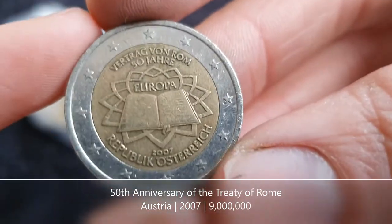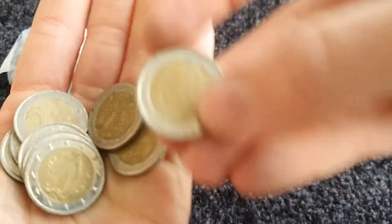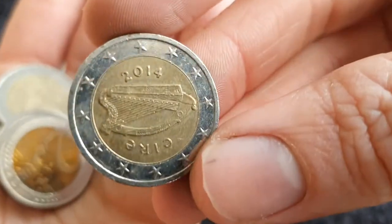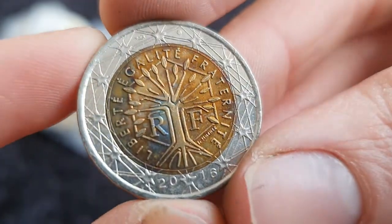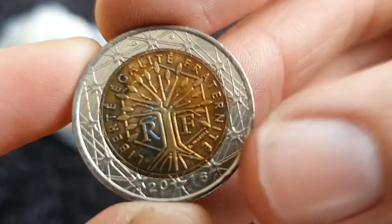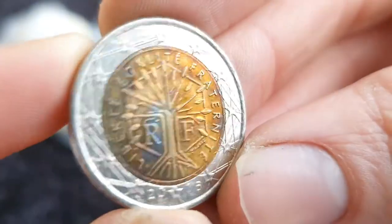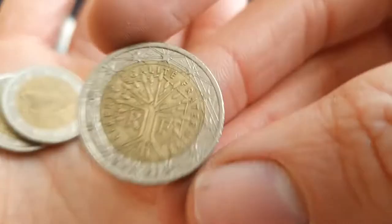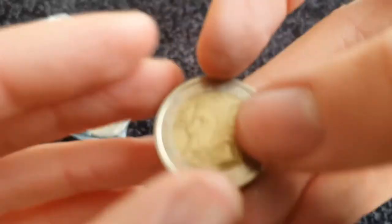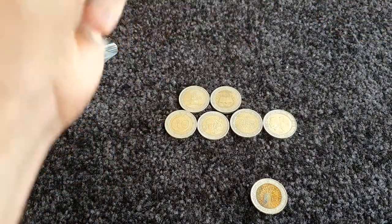We have the Treaty of Rome here from Austria. There's a rather unusually damaged French coin — it seems to only be in the centre that's kind of discoloured, but it's actually kind of cool looking. Let's leave that aside — it looks pretty nice. The last one there is from Italy.